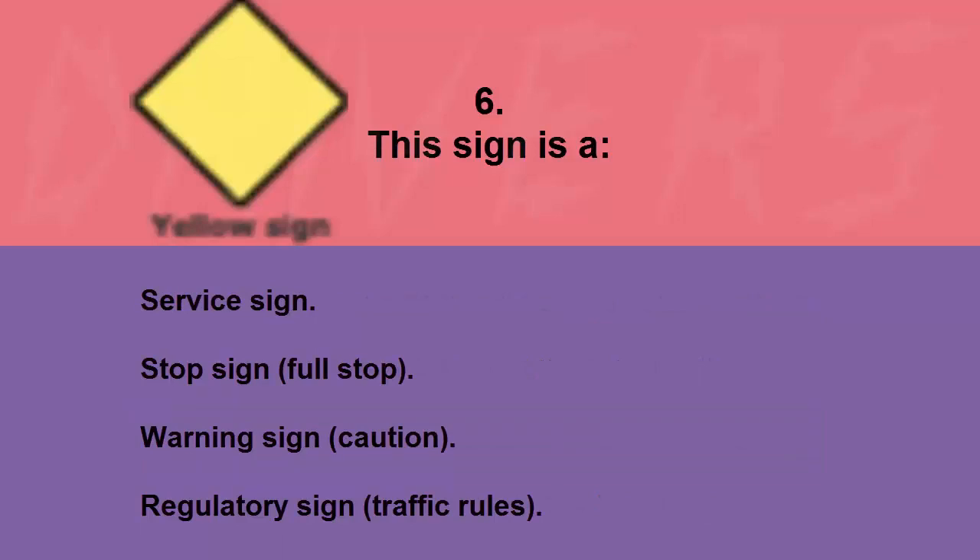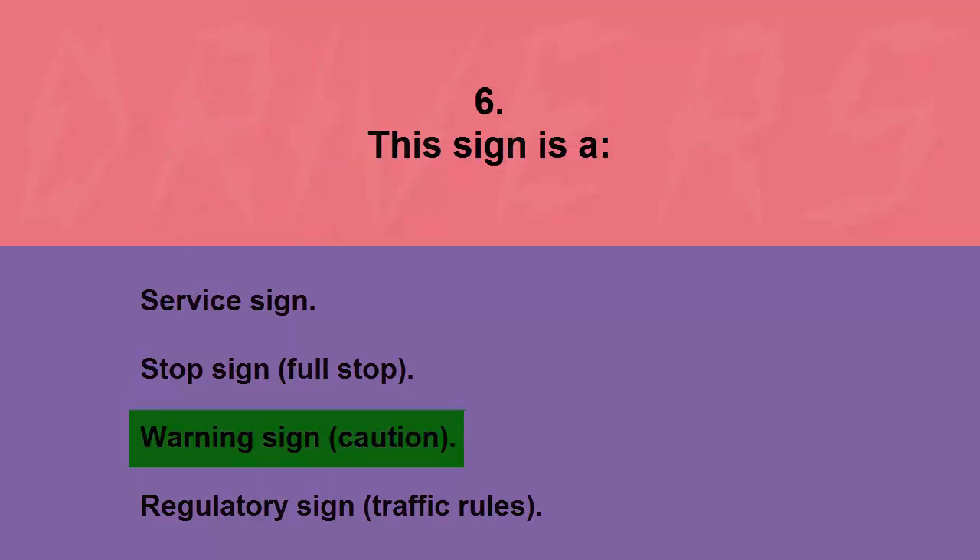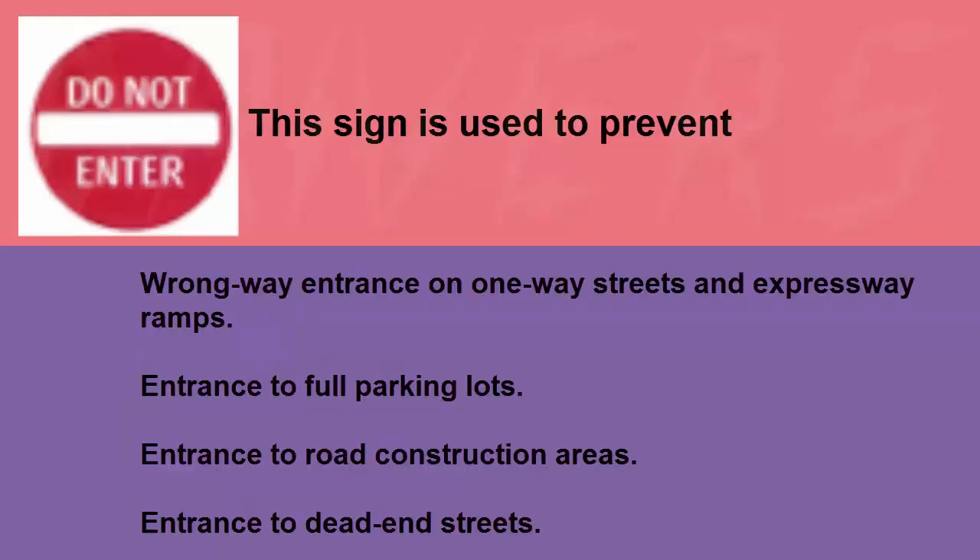This sign is a: service sign, stop sign, warning sign/caution, or regulatory sign/traffic rules. The correct answer is warning sign/caution.